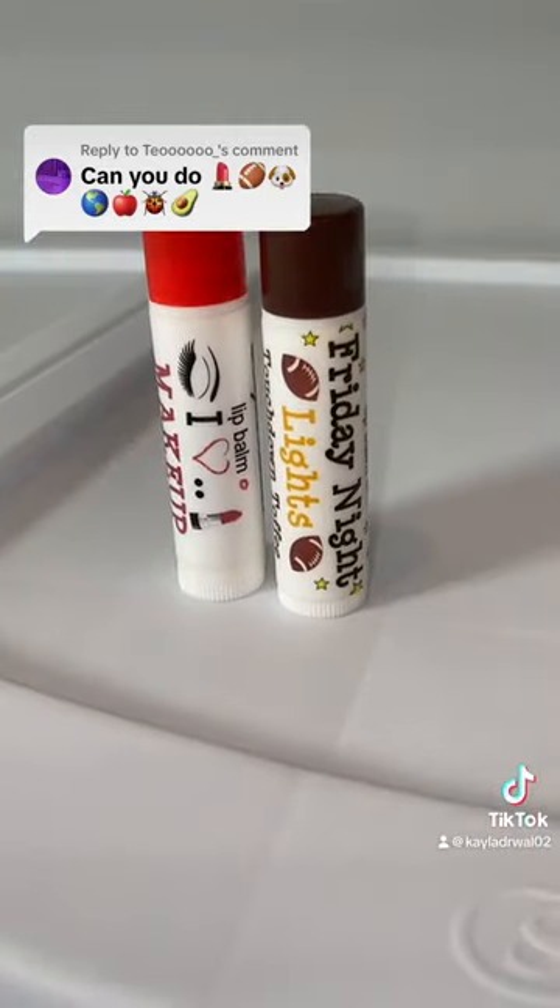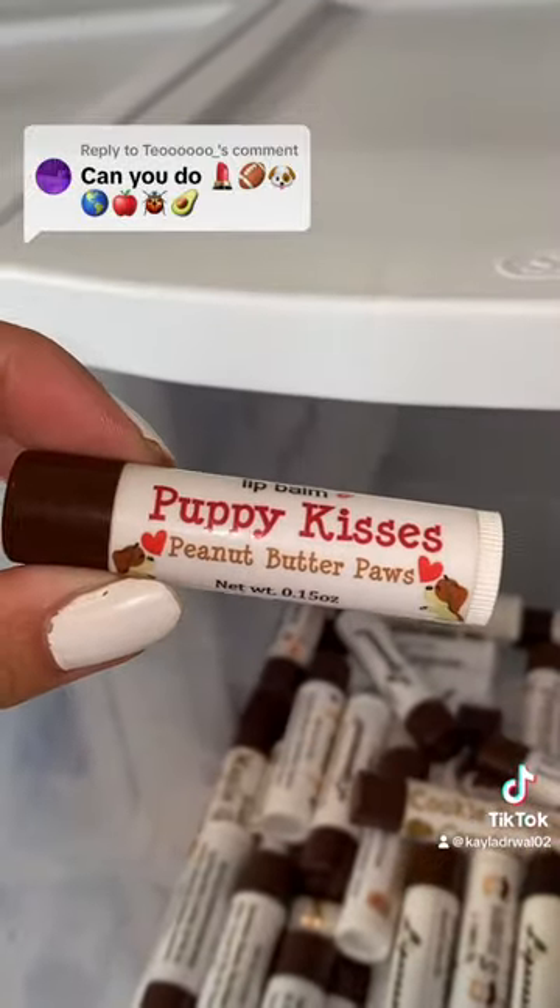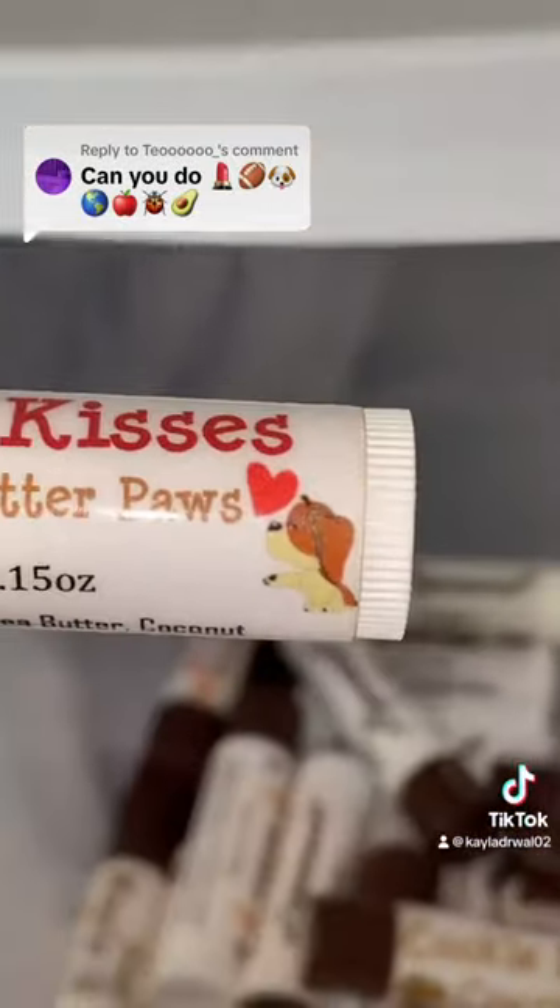Now we need a puppy. The one that I was looking for also has a brown cap — it's called Puppy Kisses in Peanut Butter Paws.